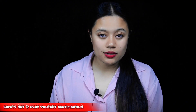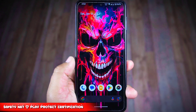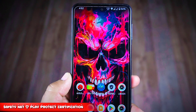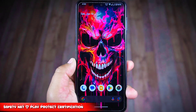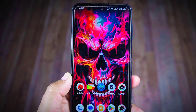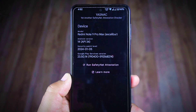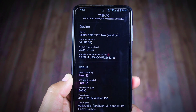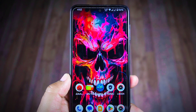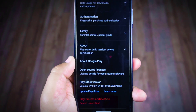Now let's explore Safety Net status and Play Protect certification — crucial aspects many people overlook. Safety Net ensures device security and verifies it hasn't been tampered with, while Play Protect checks apps for harmful content before allowing them on the Play Store. Running the Safety Net checkup reveals that both Basic Integrity and CTS Profile Match have passed, confirming this ROM has successfully passed the Safety Net integrity test.